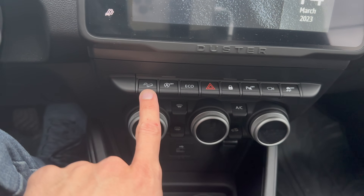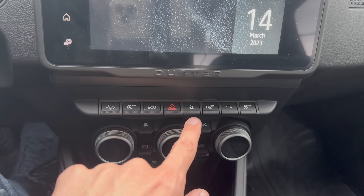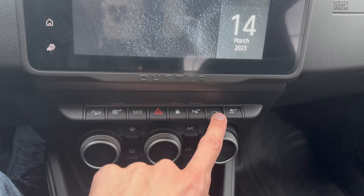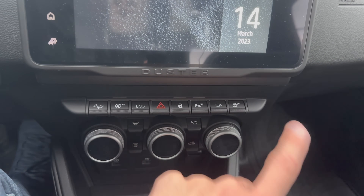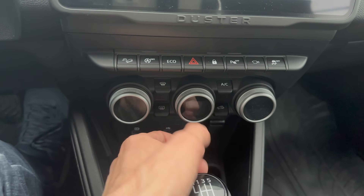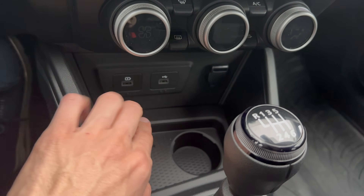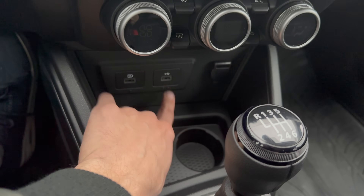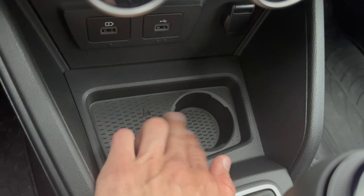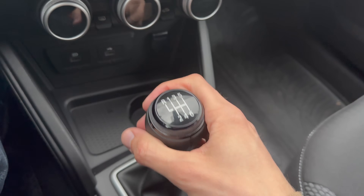Music controls on the screen: mute, source selection, and modes. Below the screen: downhill assist, auto start/stop off, Eco mode, hazards, interior lock/unlock, parking sensors on/off, and a camera preview button. Traction control off button. The AC controls are Clio-derived: pressable dials for fan speed, air direction, front defrost, max AC, rear defrost, AC on/off, and air recirculation. There's a USB-A fast-charging port and a USB-A for media/Apple CarPlay.